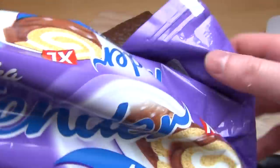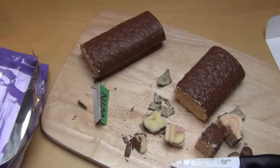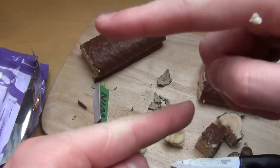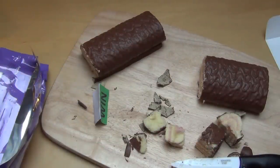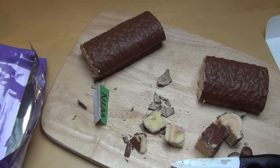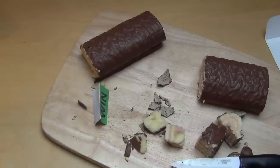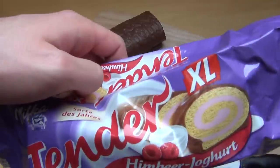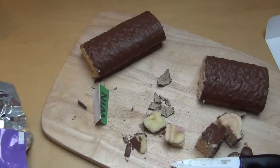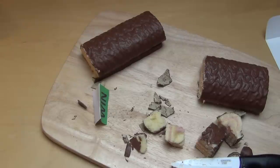Das schmeckt sehr lecker. Ich finde das gut, dass das ein schöner großer Kuchen ist und nicht diese normalen Tender, die sind ja nur so klein. Habt ihr das auch probiert? Die XLs? Das ist einfach gut, wenn man einen Kaffee hat — dann holt man das Tender XL raus und jeder schneidet sich eine Scheibe ab, und dann hat jeder einen guten Kuchen. Wie hat's euch geschmeckt? Gibt's vielleicht noch andere Sorten? Könntet ihr etwas empfehlen? Was ist euer Lieblings-Milker-Produkt? Und danke, dass ihr zugesehen habt.